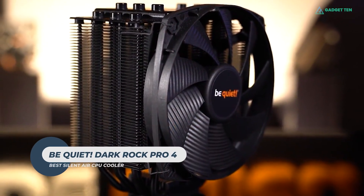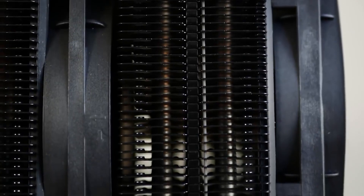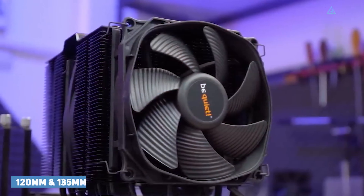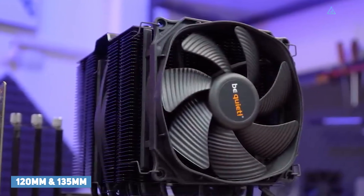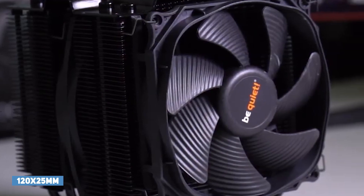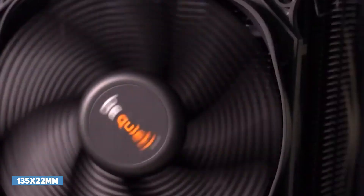The Be Quiet Dark Rock Pro 4 is true to its name and is one of the quietest CPU coolers money can buy. The Dark Rock Pro 4 has two fans — one 120mm and the other 135mm in diameter — sandwiched between two aluminum fin cooling towers. The first tower has a 120x25mm Silent Wings fan at the front, which pushes air through to the first tower, which is then met by a 135x22mm Silent Wings fan.